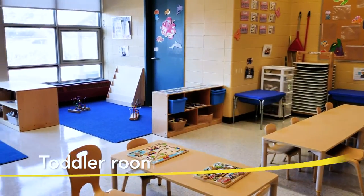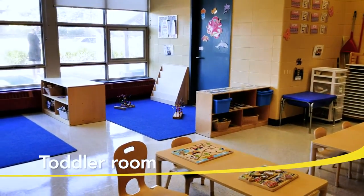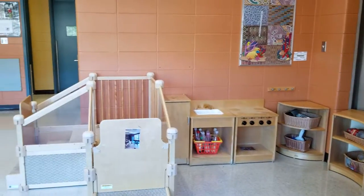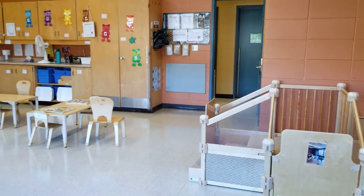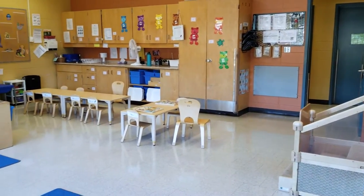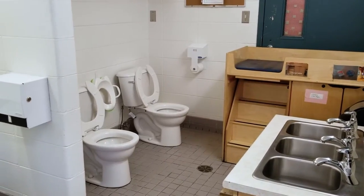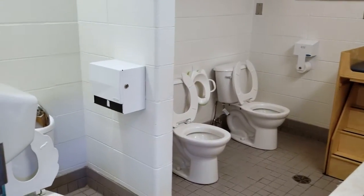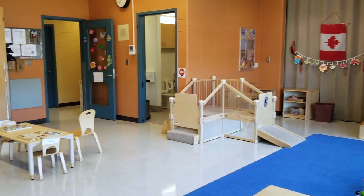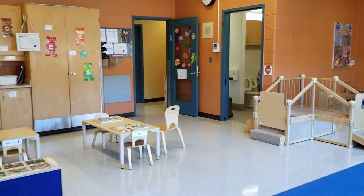Here is our toddler room, where children between the ages of 18 months and two and a half years engage in active learning, meaning that they learn through play and participate in hands-on experiences with people, objects, events and ideas. Our toddler room includes a bathroom for children to wash their hands, and when they're ready, learn to independently use the toilet. This room also includes a changing area where we provide diapers and diaper cream.